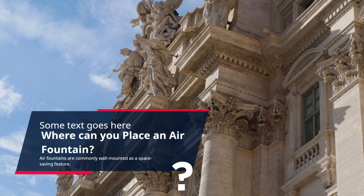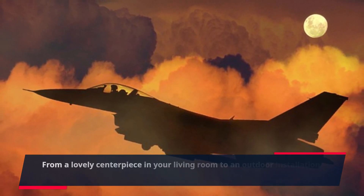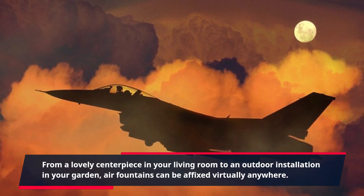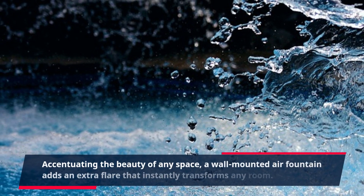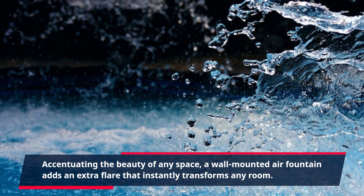Air fountains are commonly wall-mounted as a space-saving feature. From a lovely centerpiece in your living room to an outdoor installation in your garden, air fountains can be affixed virtually anywhere. Accentuating the beauty of any space, a wall-mounted air fountain adds an extra flare that instantly transforms any room.